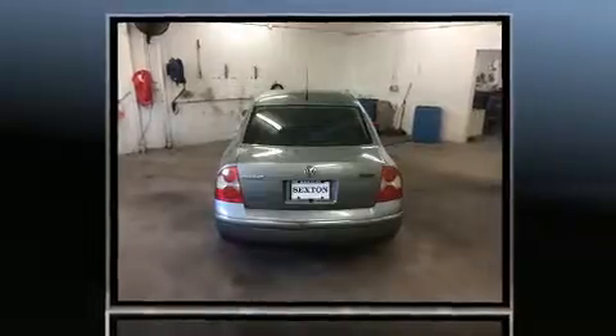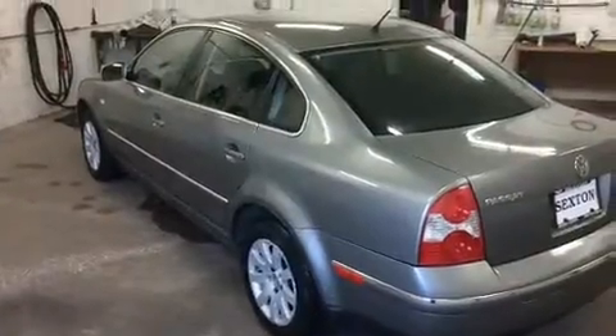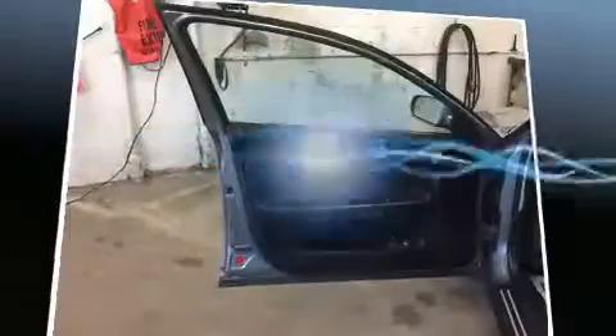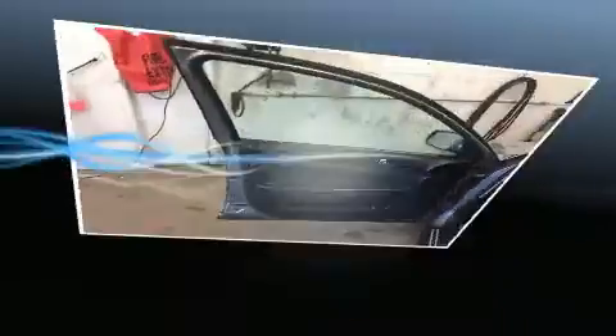Standard features include front and rear reading lights, a tachometer, adjustable headrests in all seating positions, speed-sensitive wipers, front fog lights, and air conditioning. For drivers who enjoy the natural environment, a power moonroof allows an infusion of fresh air.